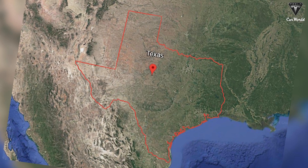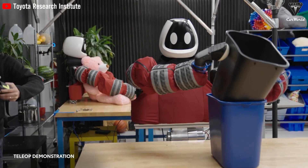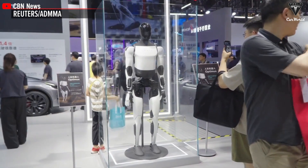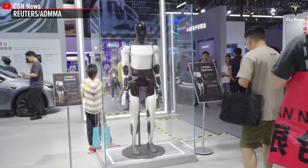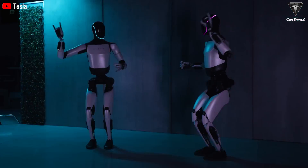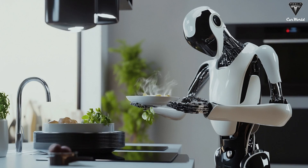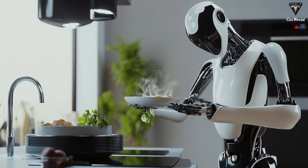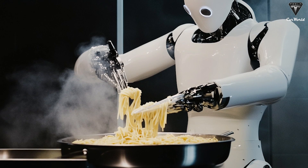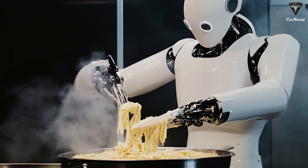Take the southern United States — Texas, for example, where hospitality is practically a sport. Down there, folks value warmth, friendliness, and good old-fashioned southern charm. Optimus will be programmed to greet family members and guests with a big smile and a friendly 'howdy' or 'welcome,' adjusting its tone to be as approachable as a friend or neighbor. It can even lend a robotic hand in the kitchen, whipping up traditional southern dishes like gumbo or barbecue, learning local recipes and cooking techniques, and helping out at community barbecues or church functions.